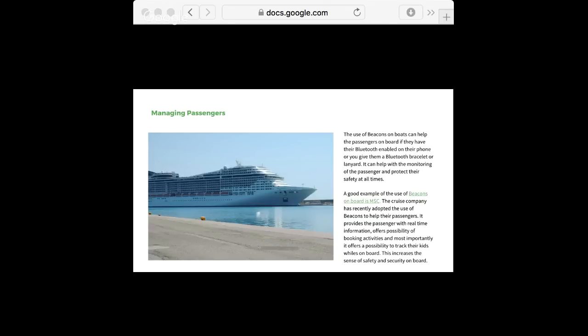So, managing passengers. You can use beacons not just for employees but also to increase the safety of passengers on the boat. There's an example from MSC — they're using beacons on their new cruise ship. It helps to track kids on board, so you know exactly where they are at each moment. You don't need to worry about them falling off the boat, and it provides a more relaxing experience for both passengers and crew.